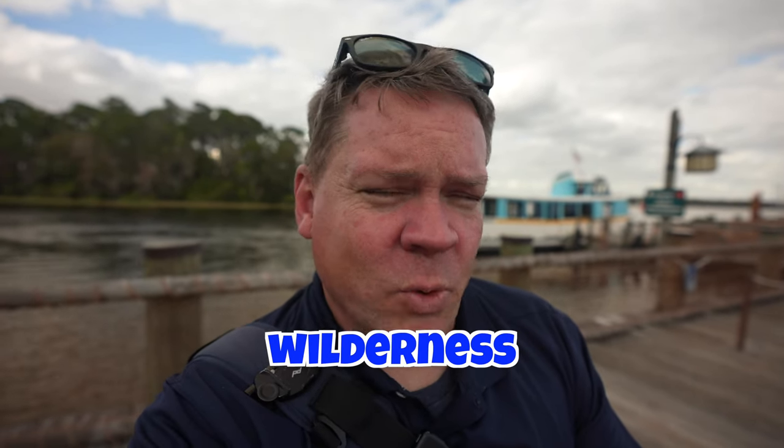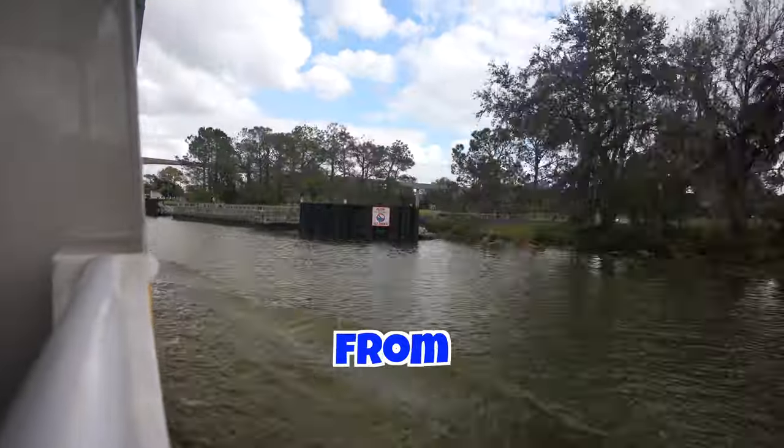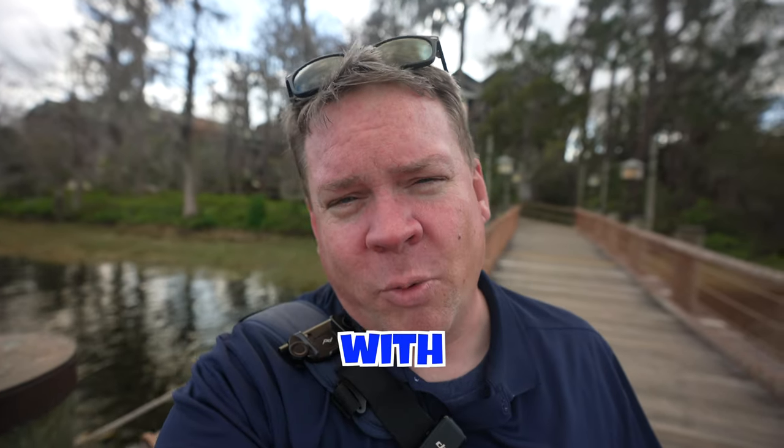Hey, what's up everybody from the Wilderness Lodge here at Walt Disney World. I just took the boat over from Magic Kingdom to the dock at Wilderness Lodge. We're going to go explore the resort, look at the restaurants, the shops, and the grounds. Come on with me.